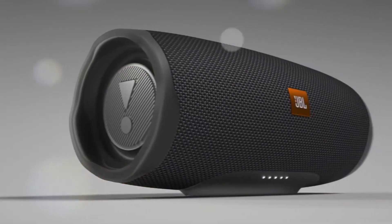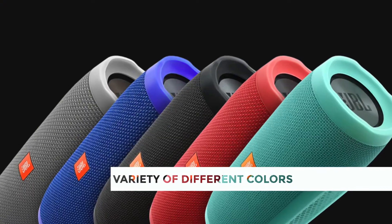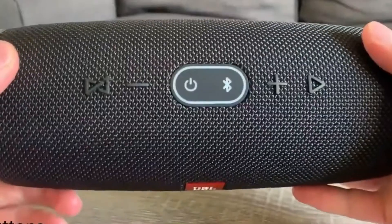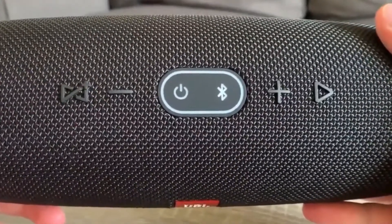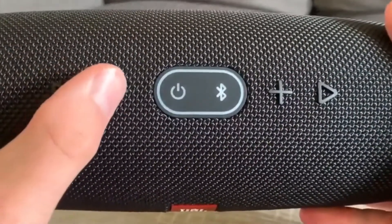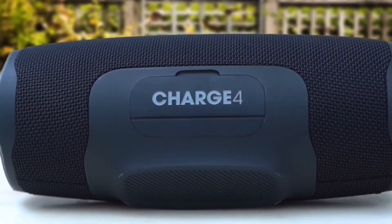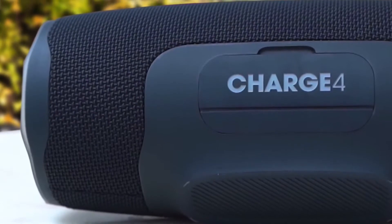Design-wise, the JBL Charge 4 has a cylindrical shape with a variety of different colors, with exposed woofers, which is an impressive sight when the bass is kicking. On top of the speaker you have all the physical controls, including buttons for power, volume, Bluetooth pairing, media control, and JBL's Connect Plus feature, which lets you connect two or more of the company's other speakers to play in stereo or to amplify the music.